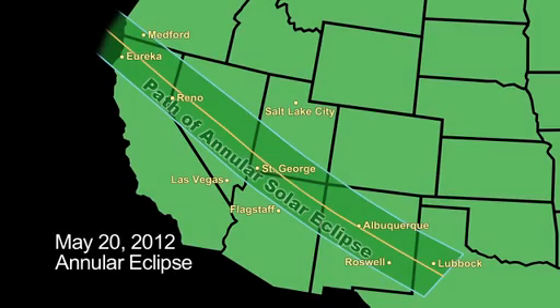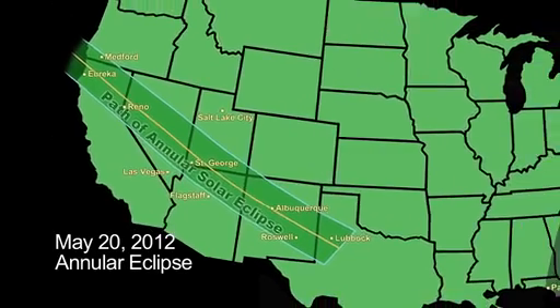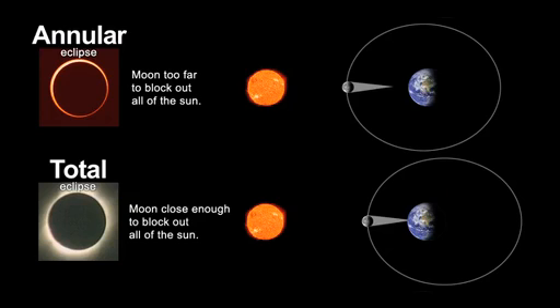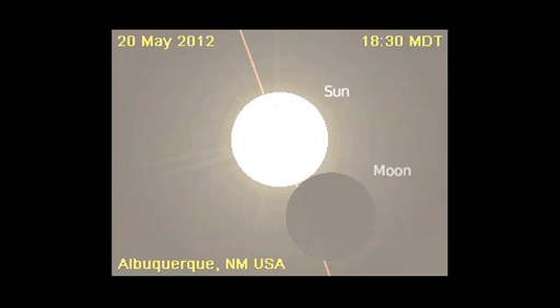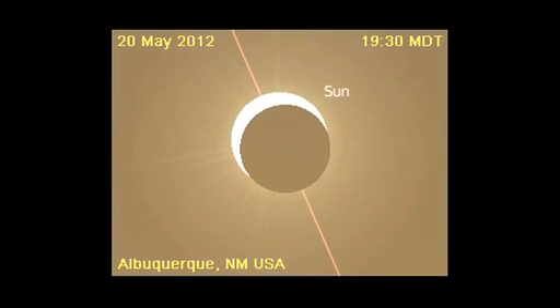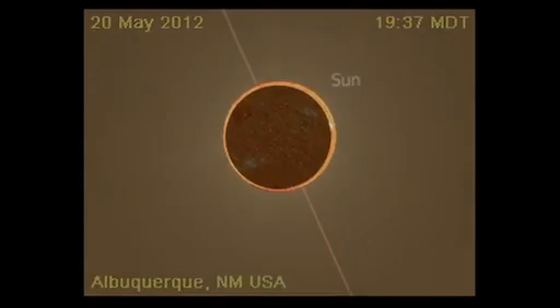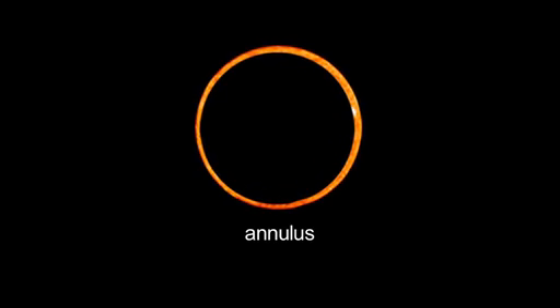A unique annular solar eclipse occurs on May 20th for lucky observers in a path from Eureka, California to Lubbock, Texas. The rest of the United States will see a partial solar eclipse. An annular eclipse occurs when the moon is at its farthest distance from Earth in its monthly orbit. At this time, the moon appears smaller than the sun, covering only 94% of the sun's disk. The sun will appear as a bright ring, or annulus, around the dark silhouette of the moon.